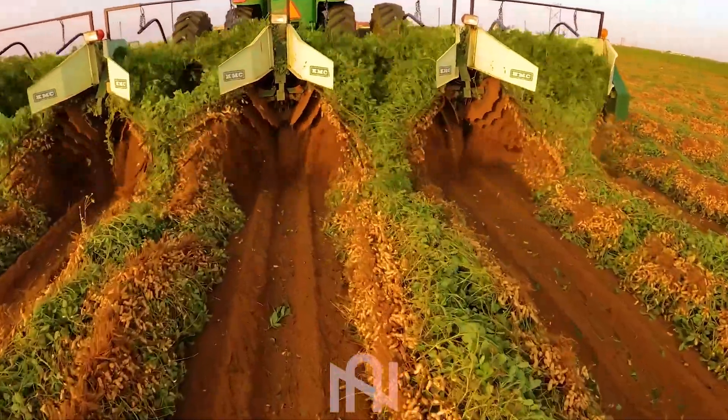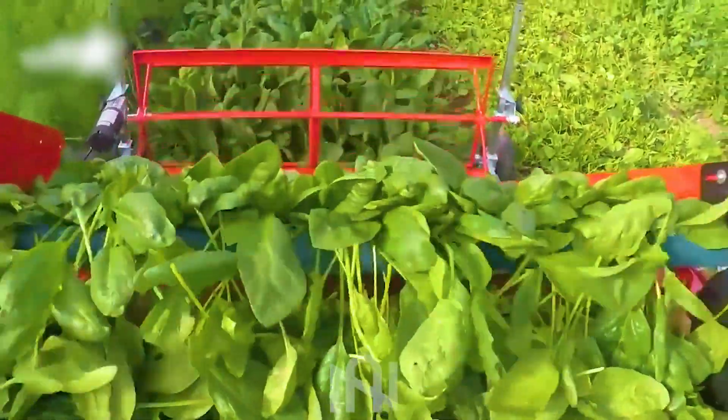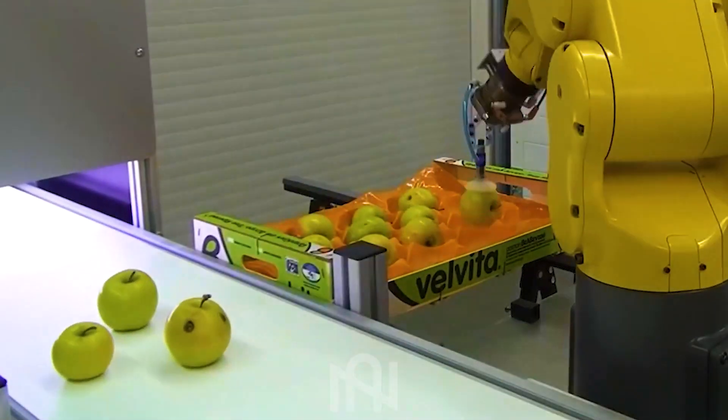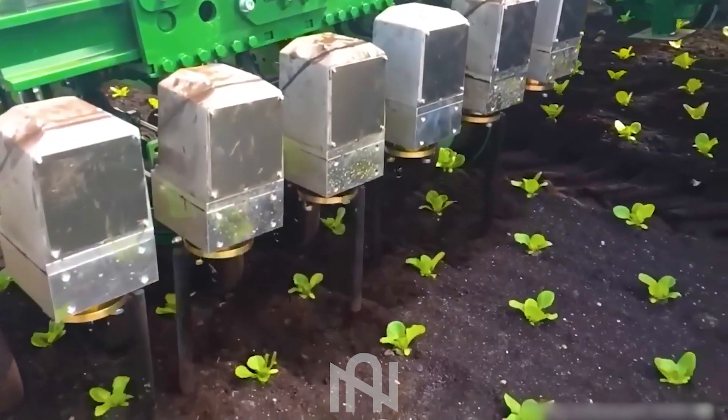Greetings, folks, and welcome back to Gnartech. We're kicking things off with a bang as we explore the incredible world of agriculture machines. But hold on to your seats, because what's in store today will leave you astounded. Let's dive right in.